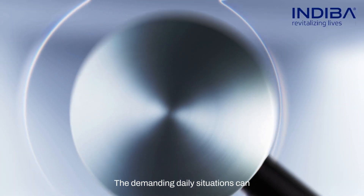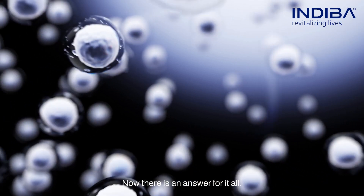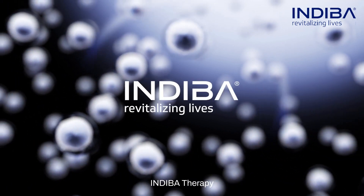The demanding daily situations can damage the tissues and cells. Now, there is an answer for it all: Indeba therapy.